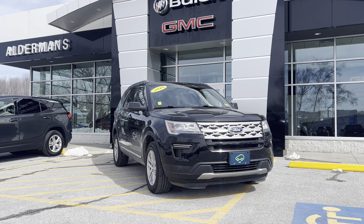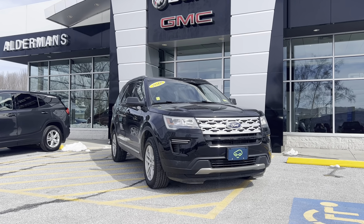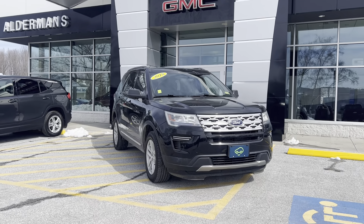Hey Sam, Bryan here at Alderman Chevrolet, Buick and GMC, showing off this 2018 Ford Explorer XLT.